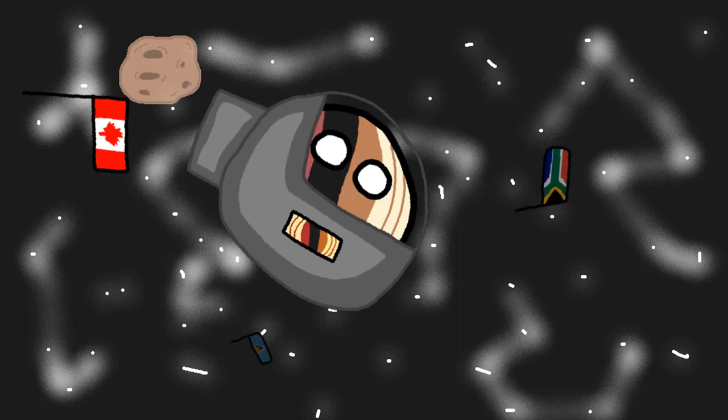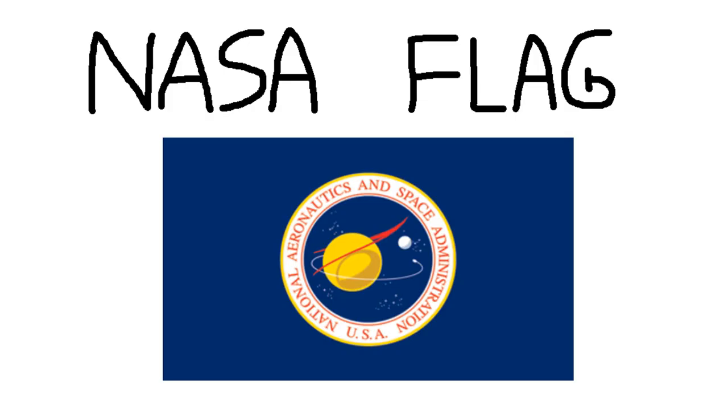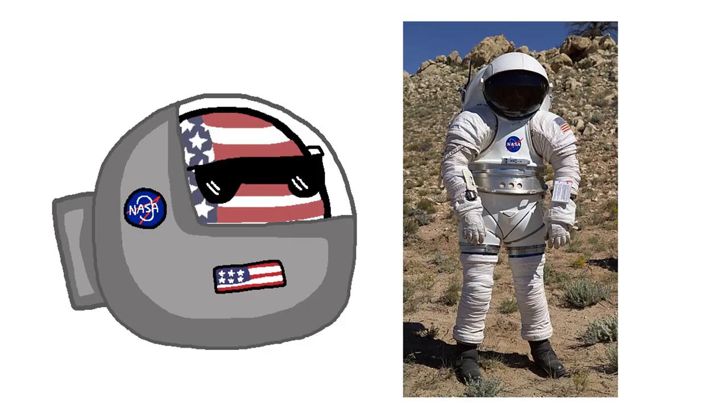A seal is fine by itself and doesn't need to be put on a flag. Flags that do that are just awful. What is this, a US state? Thankfully, this flag isn't actually used in space. Instead, astronauts have patches on their suits displaying the proper NASA insignia.